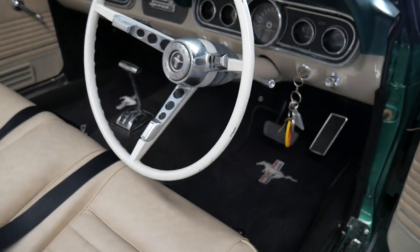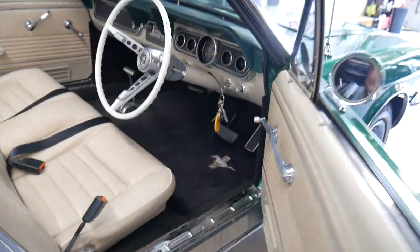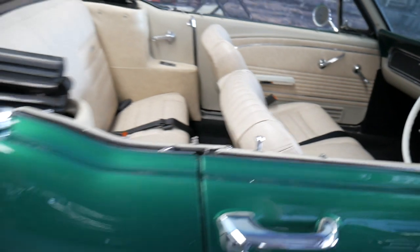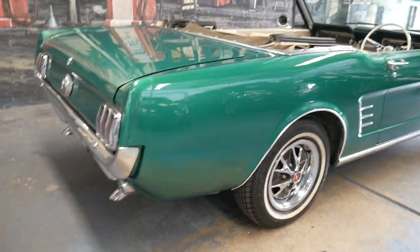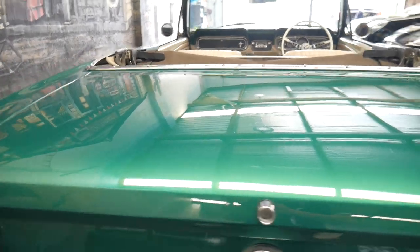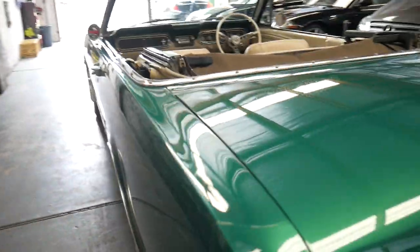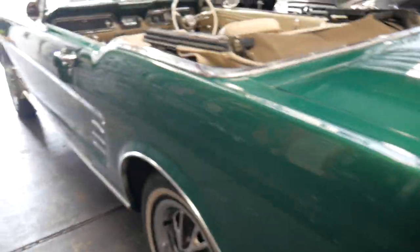This vehicle has got power steering, it is a matching numbers vehicle, obviously it's automatic. And listen to that beautiful Mustang clunk when you close the door — the original wheels, the tyres are in excellent condition, the chrome work's lovely. It's got a stack of paperwork with it and ladies and gentlemen we're very proud to have a second convertible Mustang in our fleet.